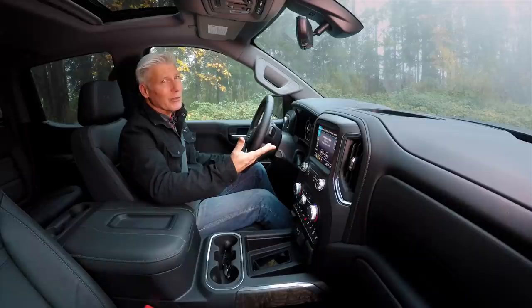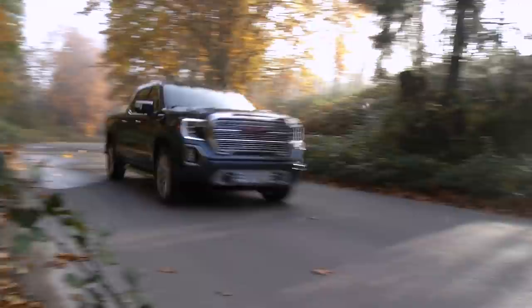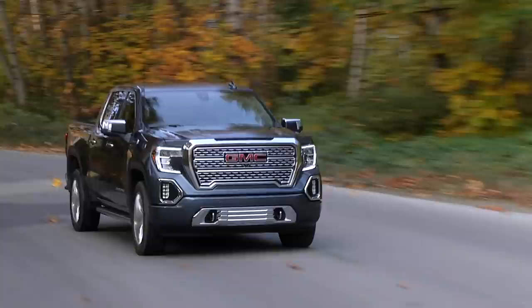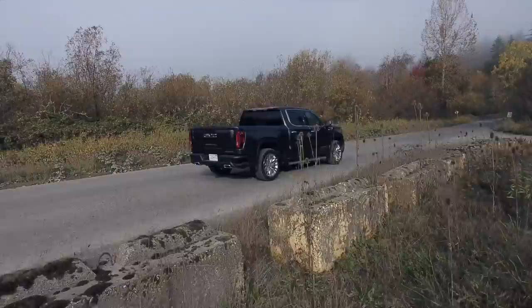Turbocharged V6s may have the power and torque of a V8, but they don't have the sound. The Denali's engine note is very rich, but this is a luxury truck so it's pretty quiet and distant. It moves with authority, and while it's shaped like a brick, there's precious little wind noise. Sierra is a big truck and feels every bit of its size, but the adaptive suspension keeps roll and dive to a minimum, and it's pretty easy to drive.